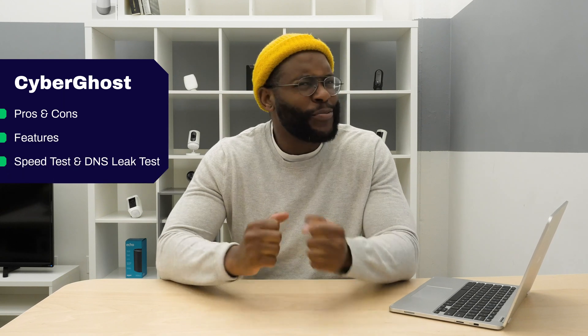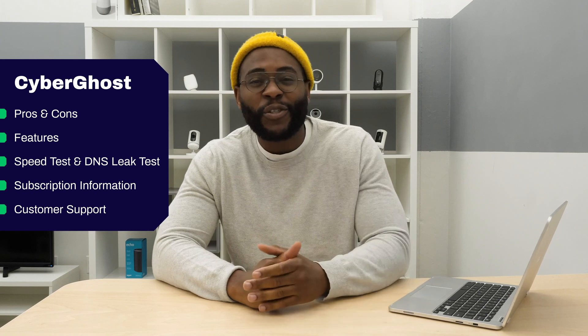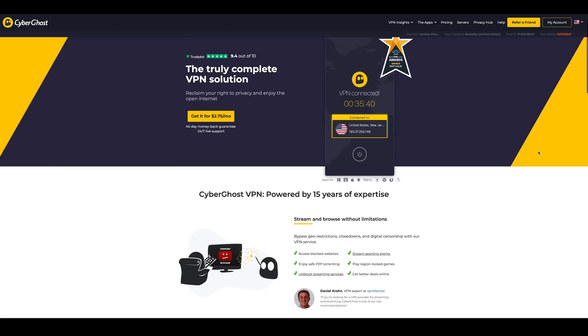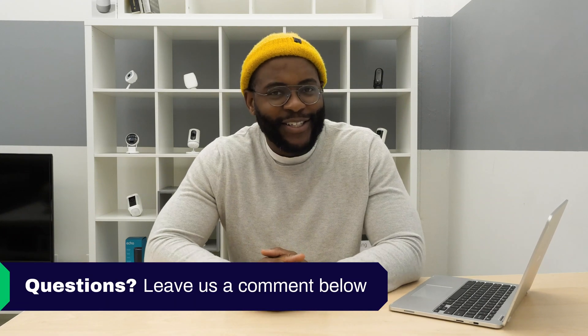In today's review of CyberGhost, we're going to look at the pros and cons, features, run some speed and leak tests, check out the subscription options, customer support, and finally the mobile application — so you have all the information you need to make the right decision. If you'd like to see a list of our favorite VPNs, Google 'Security Baron best VPNs.' If you have a question about today's review, leave us a comment and I'll get back to you.